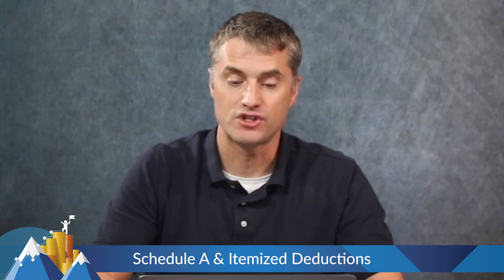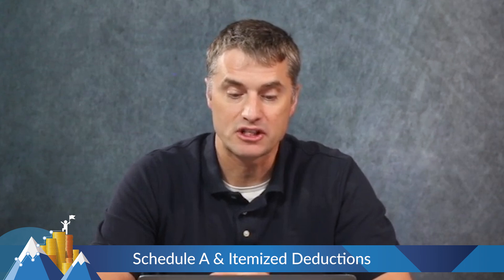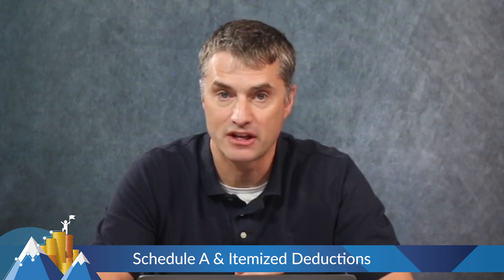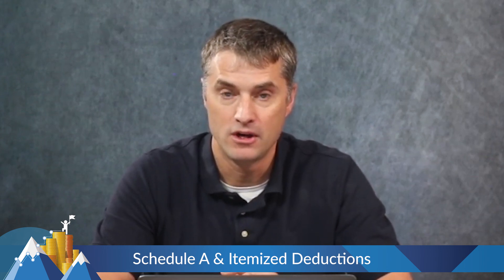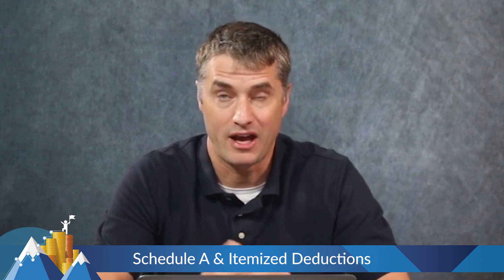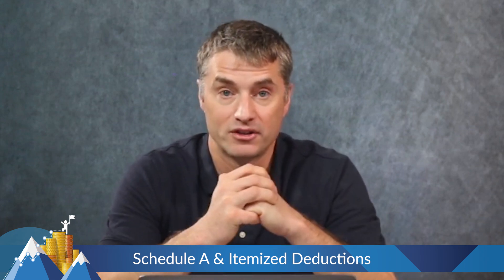So what are itemized deductions? Go to Schedule A and you will see the first category is medical and dental expenses. This is limited to the amount above 7.5% of your income. So if you're making $300,000, only the amount above $22,500 that you spent on medical and dental expenses can go on Schedule A as an itemized deduction.